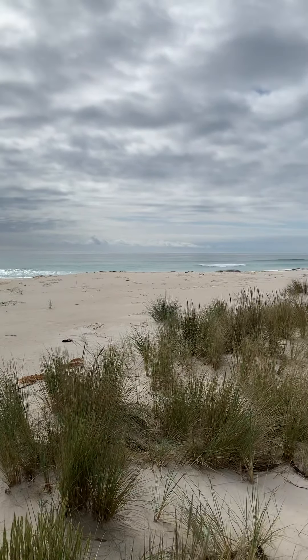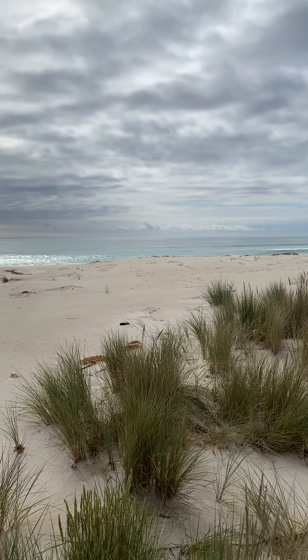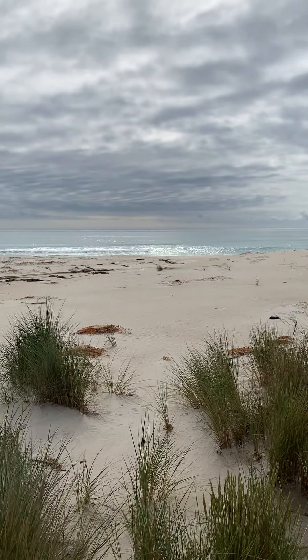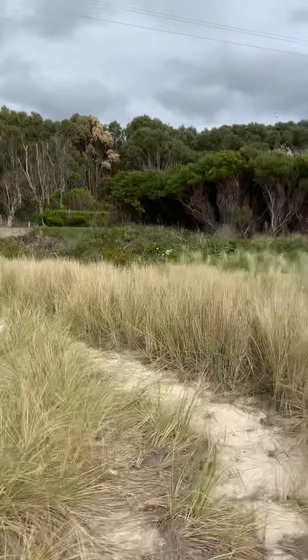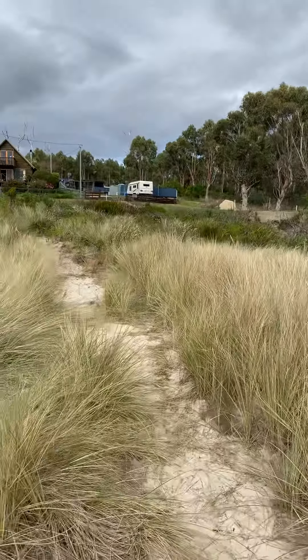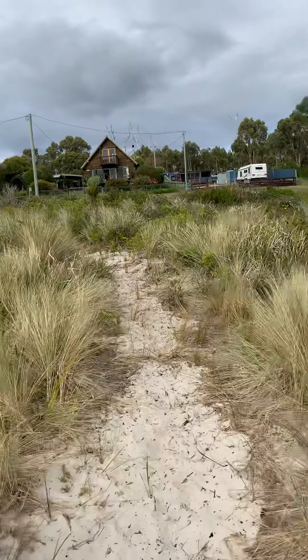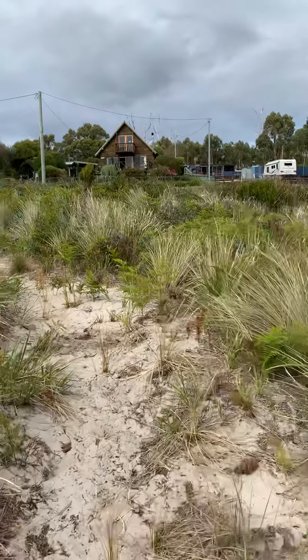Good morning, it's Heidi at Harcourt St. Helens. This morning I'm coming to you from Four Mile Beach. Now this beautiful beach — it is a bit of a grey day so it's not as great as it always looks — but we're on the beach this morning and I'm about to take you to a very special property that's only meters away. Come with me, we're going to number four, Four Mile Creek Road, Four Mile Creek.